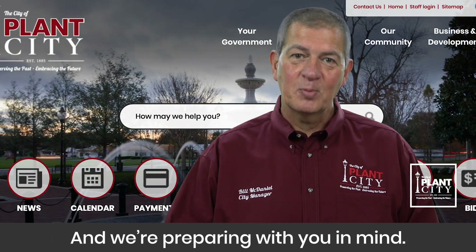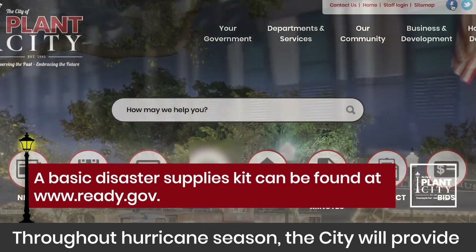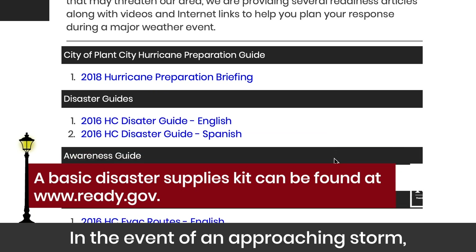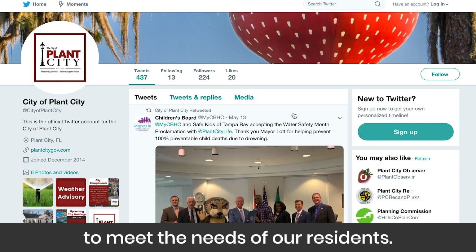And we're preparing with you in mind. Throughout hurricane season the city will provide tips and information through social media channels and our website. In the event of an approaching storm these updates will be frequent to meet the needs of our residents.